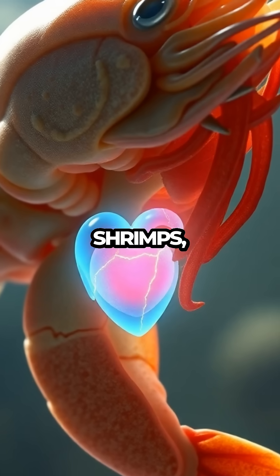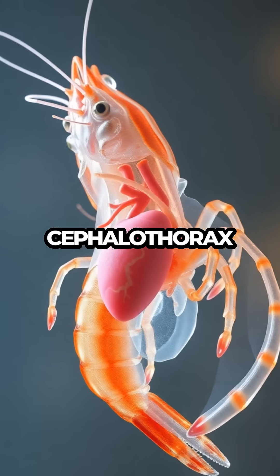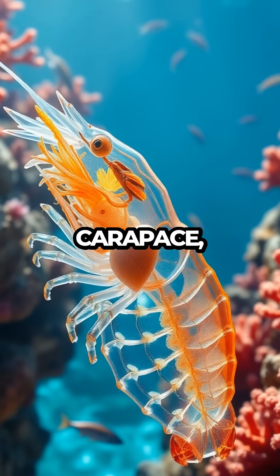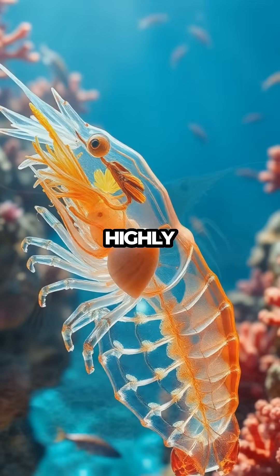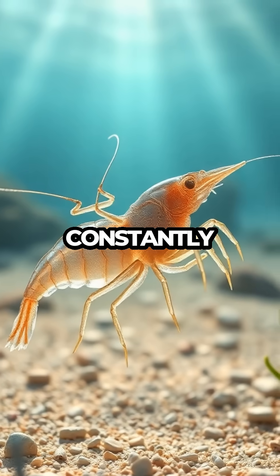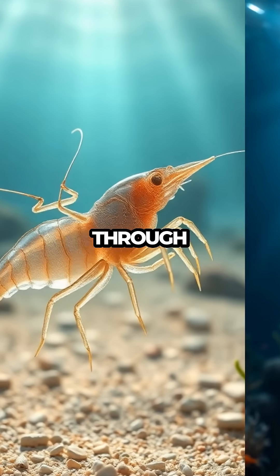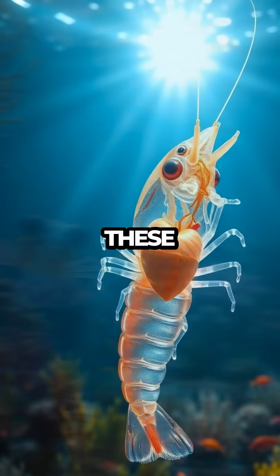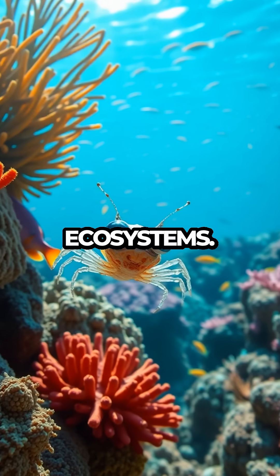But why the head? For shrimps, having the heart located in the cephalothorax allows for greater protection under their shell-like carapace. This positioning also supports their highly active lifestyle, as they constantly scuttle along the ocean floor or dart through the water. It's a brilliant design, honed by evolution to ensure that these creatures can thrive in their often challenging ecosystems.